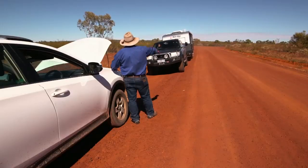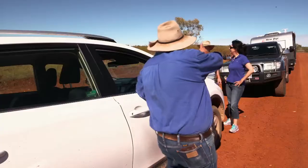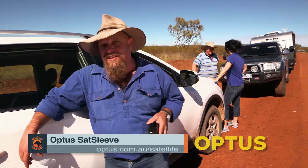And here comes the cavalry now. Chopped right back up, all ready to go. Thanks guys. Once again Tanya gets me out of strife, but I never would have got her here without my Optus Sat Sleeve.